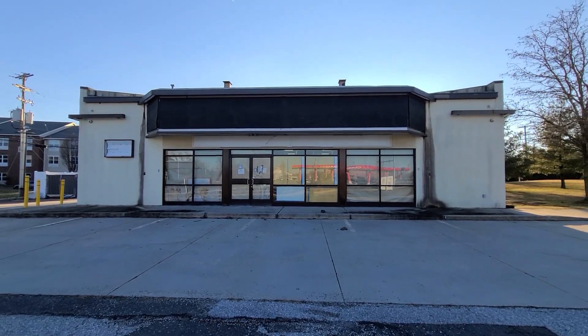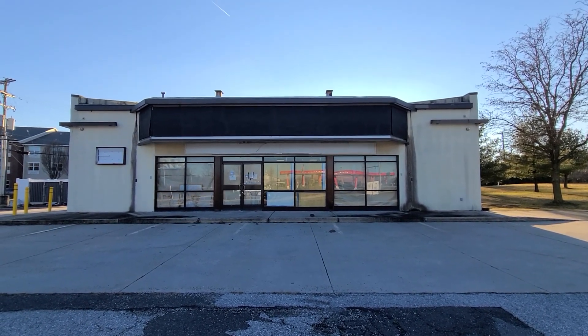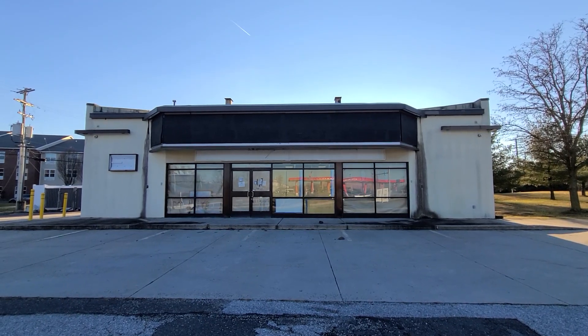Anyway guys, this is what we're doing here for the abandoned 7-Eleven in Gettysburg, Pennsylvania. If you did enjoy the video, please give us a like, comment, and subscribe for more content like this. I will see everybody in the next video. Bye, guys.